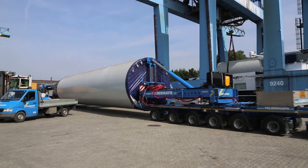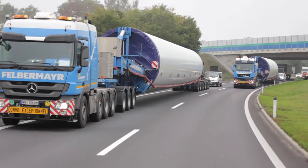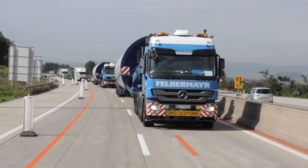During the most intense stages, up to as many as 50 vehicles were involved at the same time in delivering the components to the construction sites.